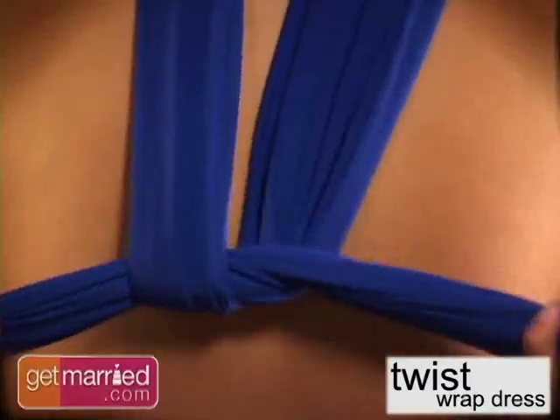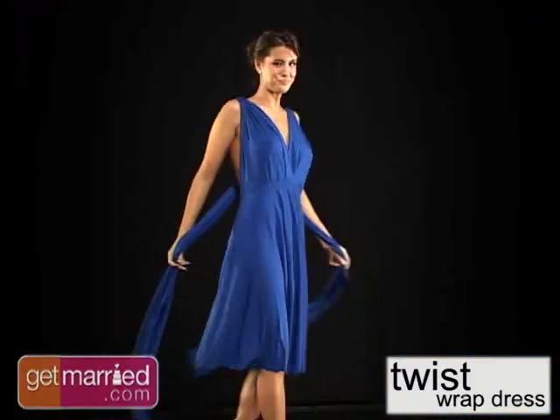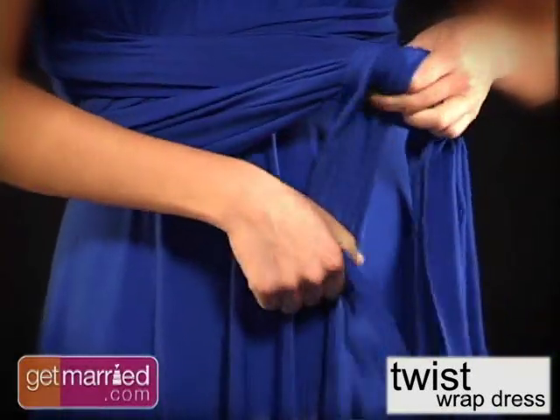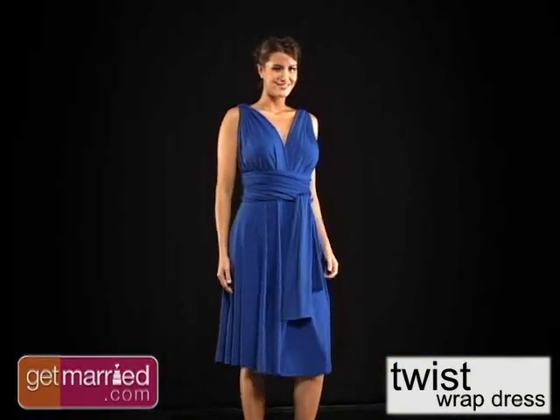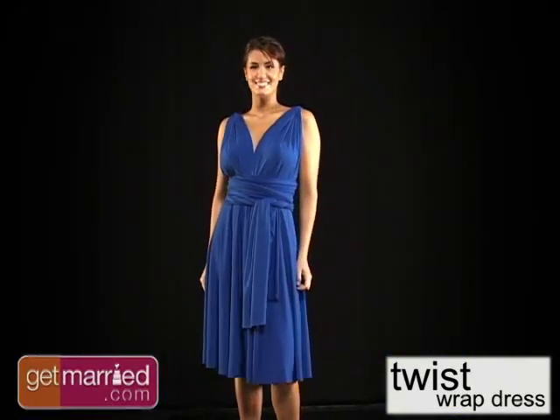Whether curvy or slender, the versatility of this gown will ensure that each of your bridesmaids will find a style to fit their body type, so they'll be comfortable and beautiful standing beside you at your wedding.